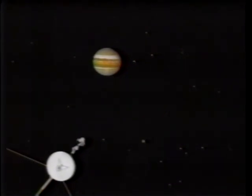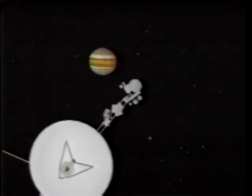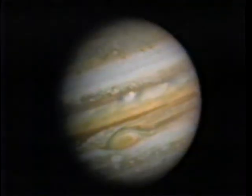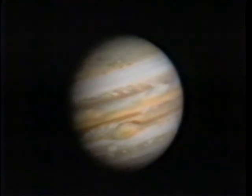As Jupiter swung the Voyagers around, its immense gravity sped them up as much as the Titan rockets that had launched them. In the process, Jupiter actually slowed down on its course around the Sun — about three feet every trillion years.